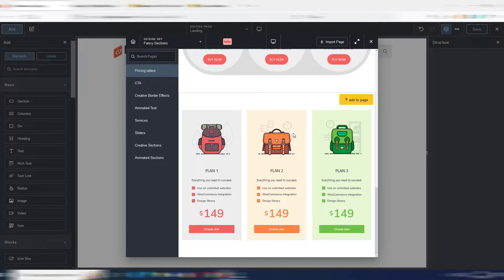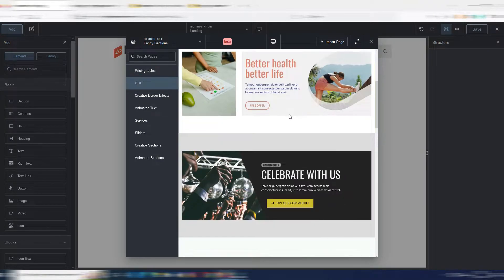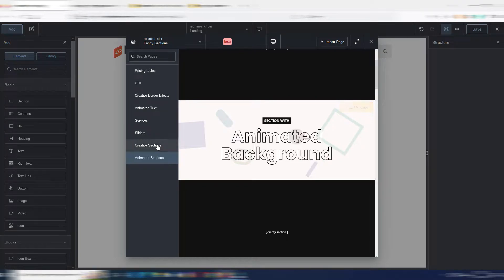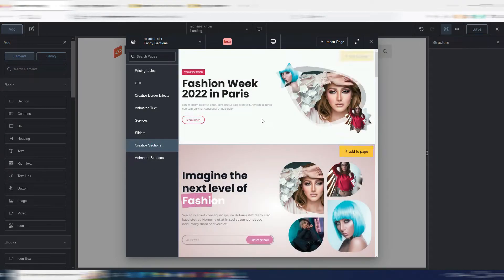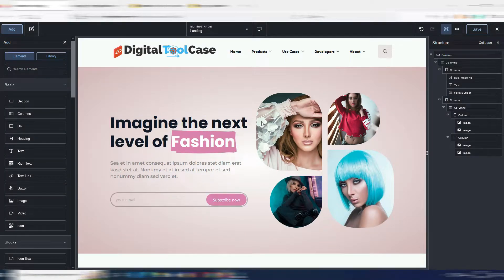You have call-to-action sections, animated sections, and creative sections. Let me try to add something to my page — I just click the 'add to page' button and there's my section.